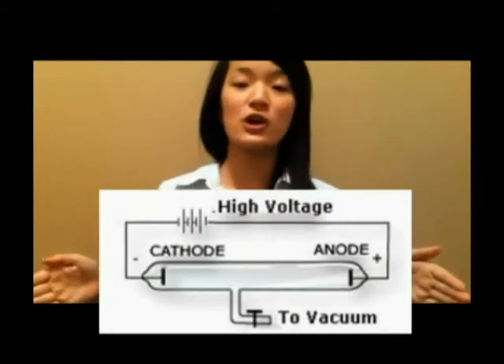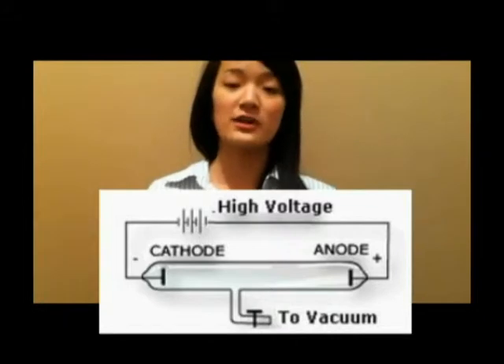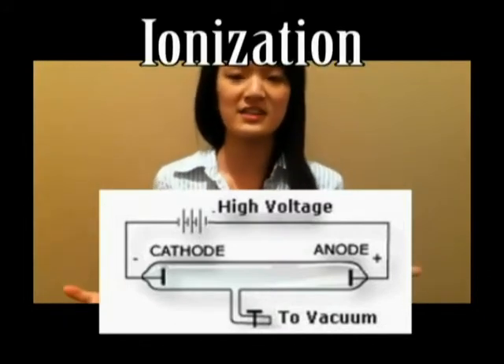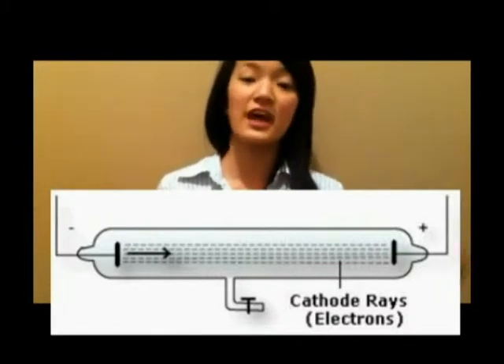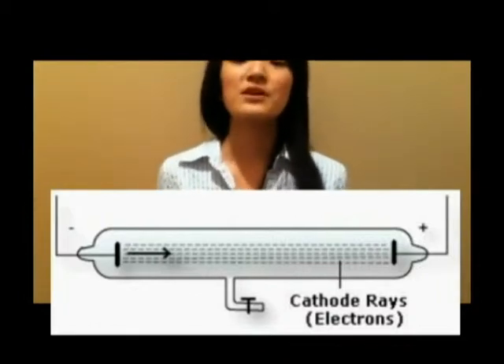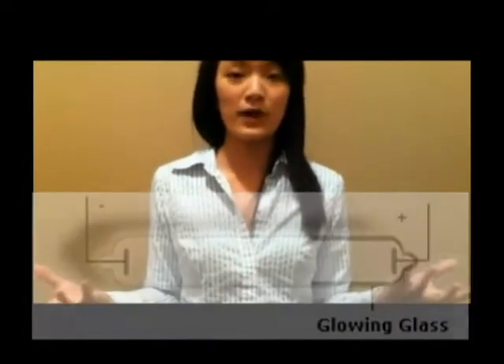So how does electrical energy pass through? The two ends of the tube create a charge across the space between them. This separates the oppositely charged electrons and nuclei through ionization. As electrons separate and flow towards the positively charged anode, current is conducted through the tube. Meanwhile, some of these flowing electrons bump into the nuclei and fluoresce.